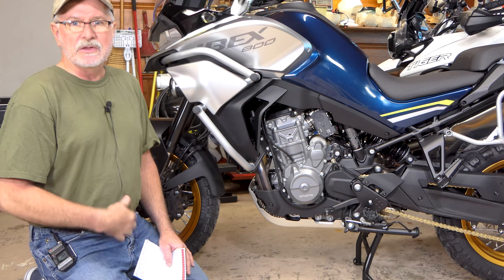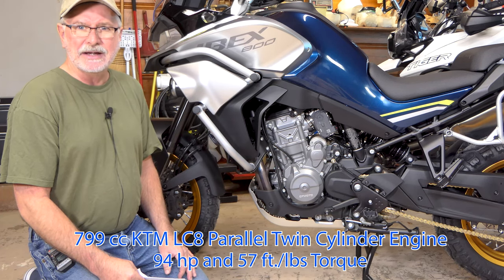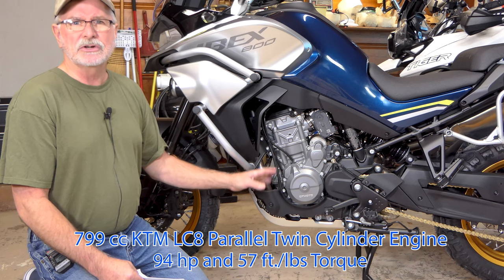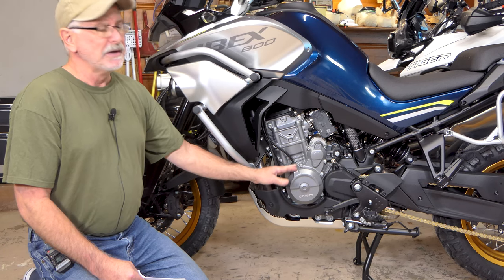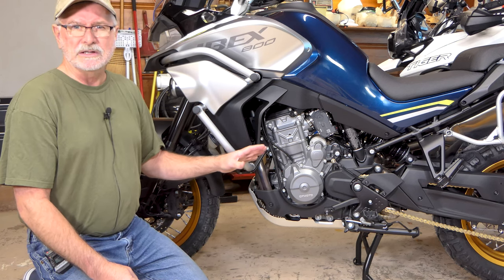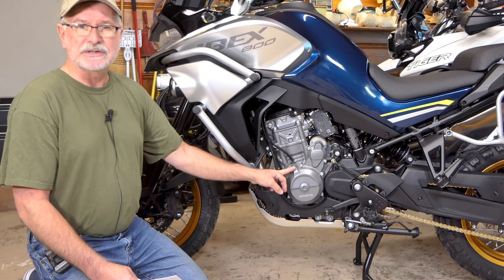We'll start with the good stuff — the powertrain on this bike. This is the KTM LC8, the 790 engine. It's actually 799 cc's. It comes in the 790 Adventure and the 790 Duke. KTM has reintroduced the 790 Adventure for 2023, and CF Moto is building the engine again for those, as well as their own bikes.